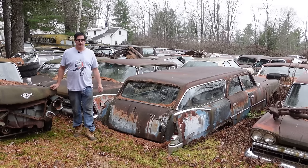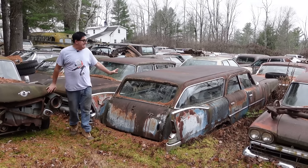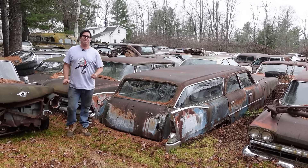Hey, Steven Yon here doing the Junkyard Crawl with help from my friends at High Octane Classics in Auburn, Massachusetts with a 1960 Plymouth Suburban. You might go, wait a minute — Suburban? Isn't that a Chevy and GMC name?